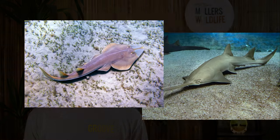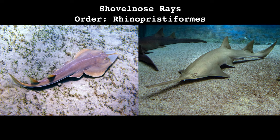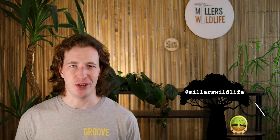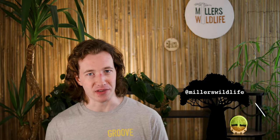Next week: what does a guitar and a saw have in common? Both have fish named after them, and both of those fish belong to the order Rhinopristiformes, the shovel nose rays. Trust me, it's gonna get weird. Follow me on all the things, subscribe, like, and comment, and I'll see you next week. Until then, stay curious, stay connected, and never stop evolving.